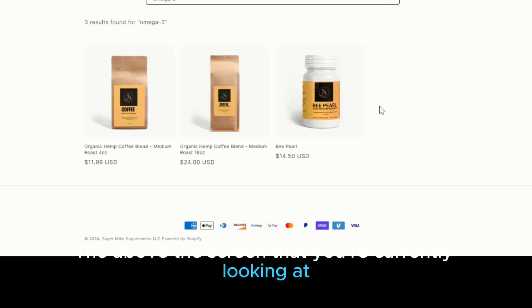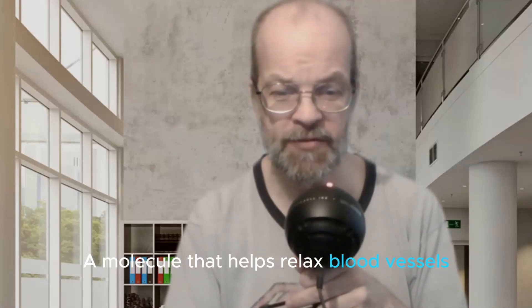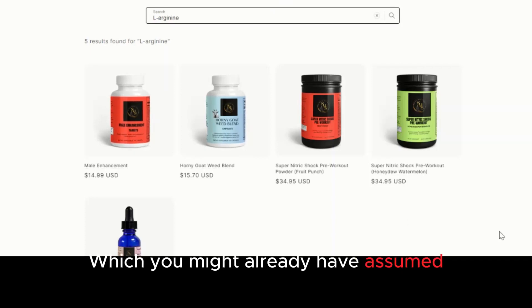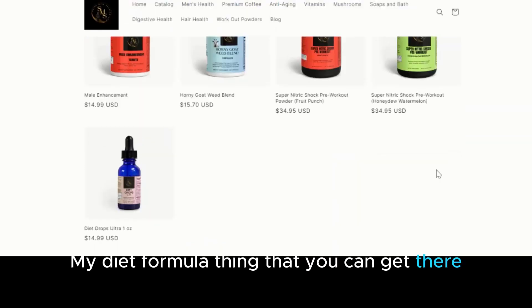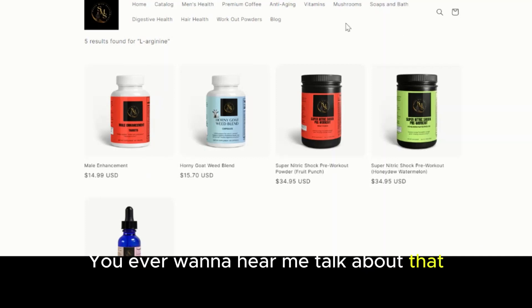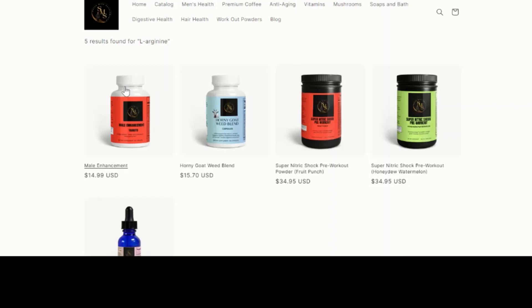Number two: L-arginine. This amino acid is a precursor to nitric oxide, a molecule that helps relax blood vessels and improve blood flow. It is commonly found in nuts, seeds, and dairy products, or you can get it in products like the male enhancement supplement, horny goat weed, the pre-workout shock powders, and a diet formula as well. If you're working out and that's the reason you're looking for better blood flow, these would be the ones.